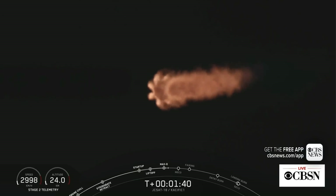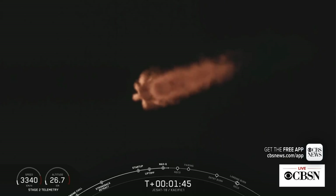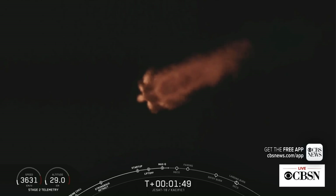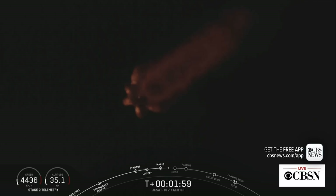You just heard the callout for MVAC engine chill — that's when we're pre-chilling those turbo pumps on the second stage. MECO will be followed by stage separation, the separation of the first and second stages. Finally, second engine start, where we'll light the Merlin vacuum engine on the second stage and begin to carry the satellite to its target orbit.